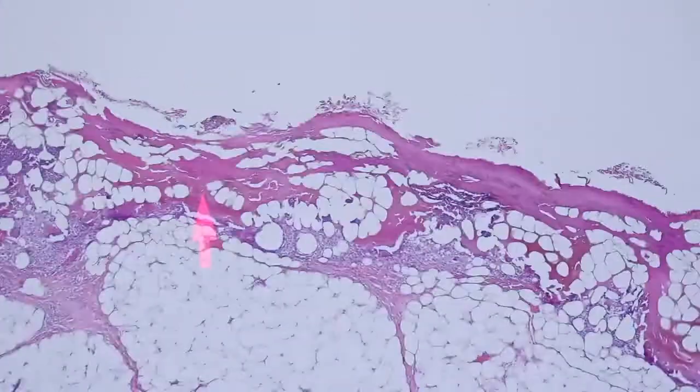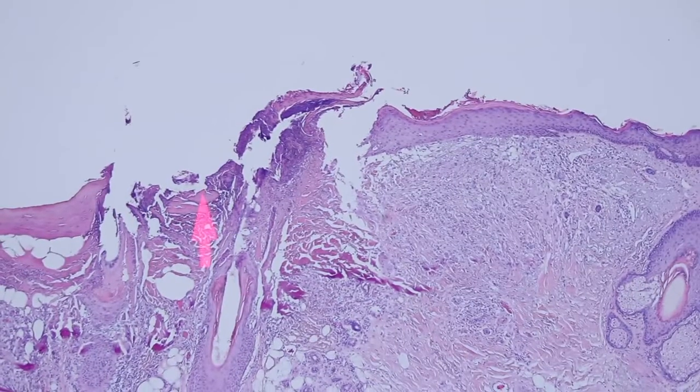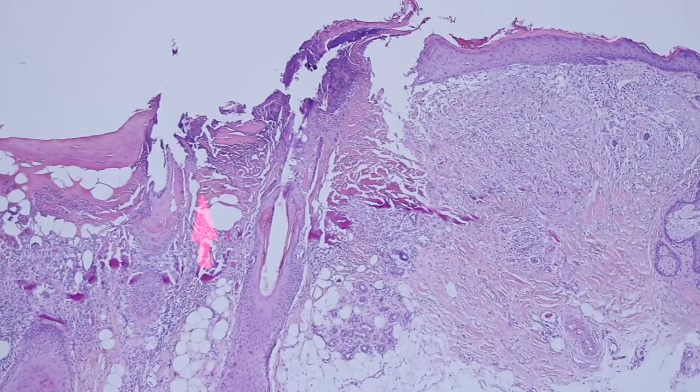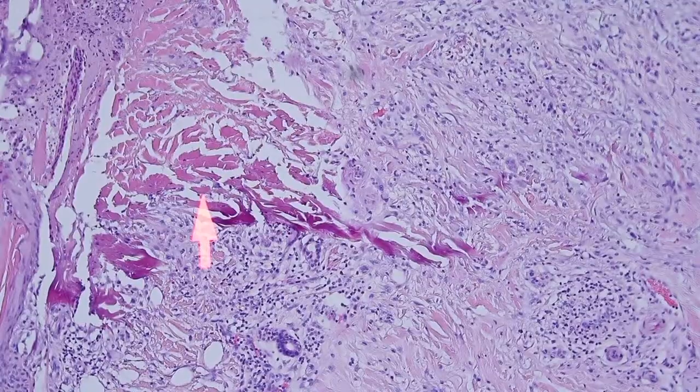So you might wonder what happened to cause this ulcer. Let's go over to the other side of the ulcer — we'll keep tracking over here and there the ulcer ends. Well, without being given any history, I can tell you what happened to cause this ulcer and the clue is right here.